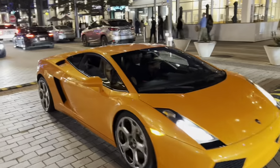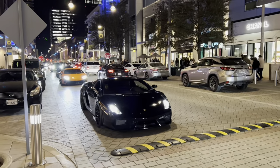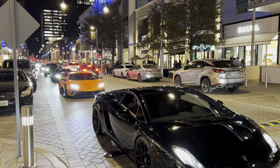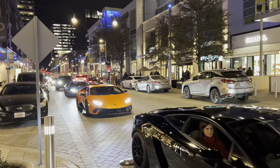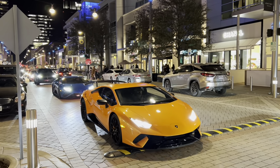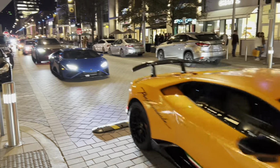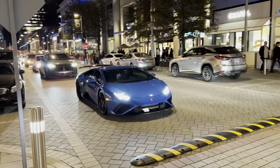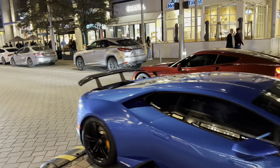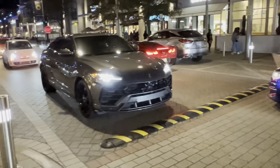Check that out. This is actually an Evo — Evo with the carbon fiber wing. Super clean. And the Urus.